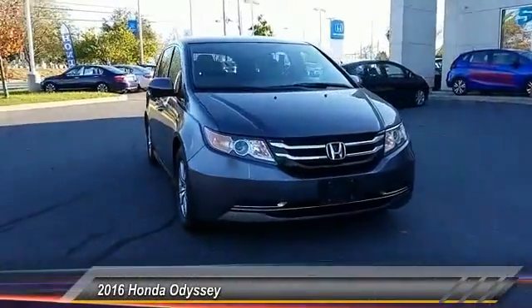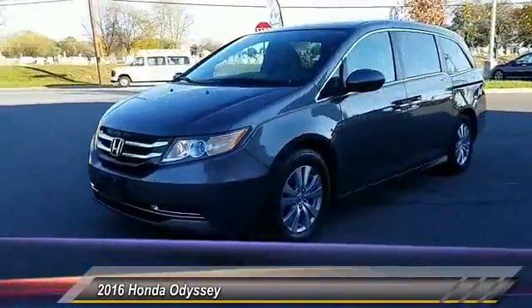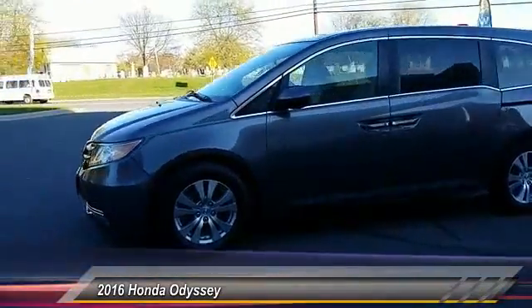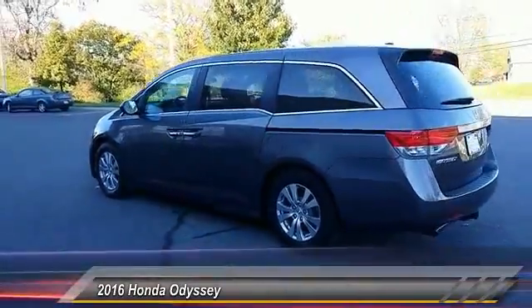2016 Odyssey. The Honda Odyssey is a showcase of distinguished style, captivating technology, and advanced safety features. A must for all families and is priced below $30,000.